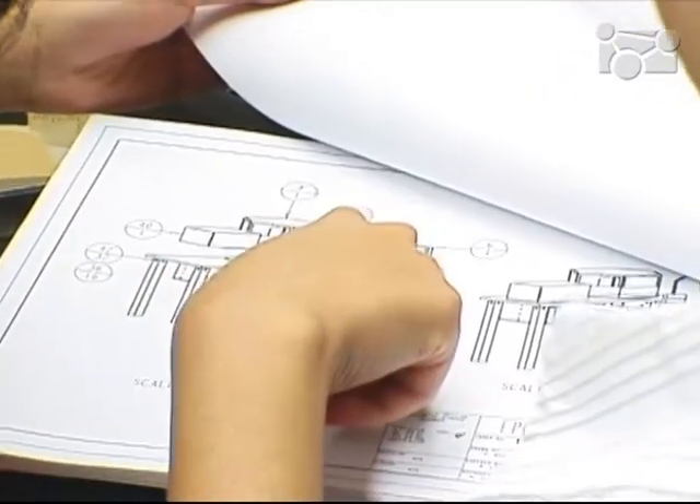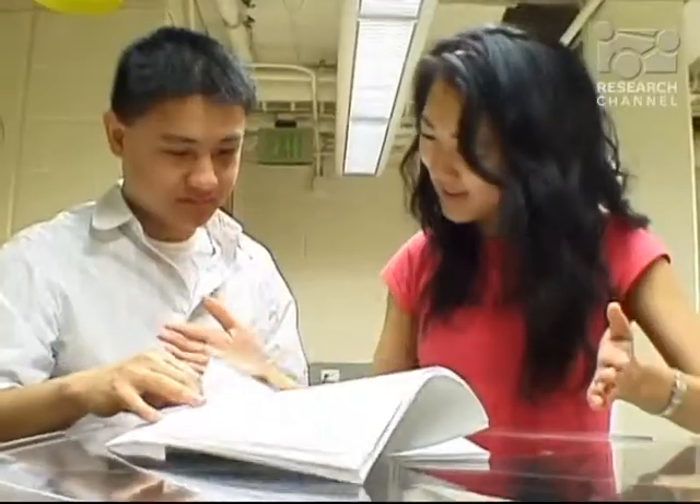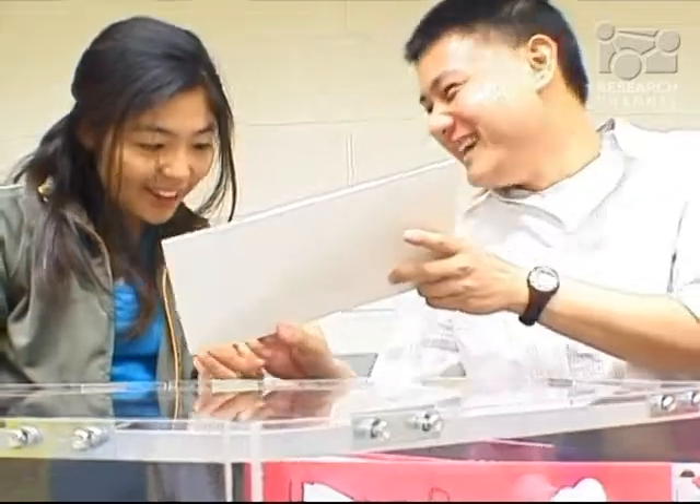Initially we wanted to build something very high-tech — we wanted motors for everything and were going crazy with ideas — but we came back down to earth and slowly modified all of our ideas into one final design. We have two desks for our client: one is called the portable desk and one is called the stationary desk.